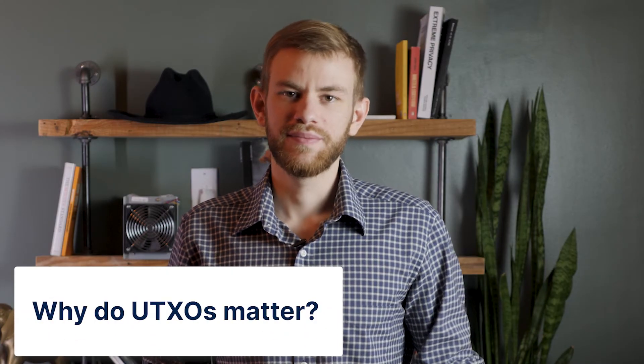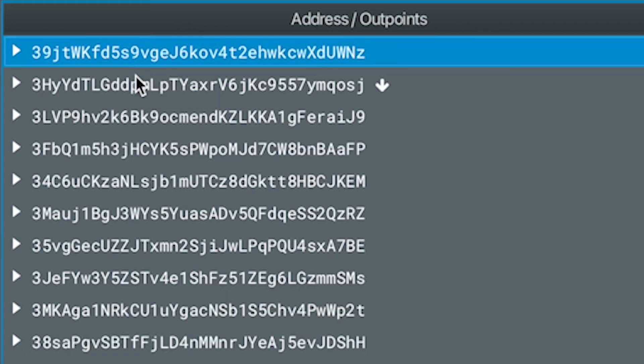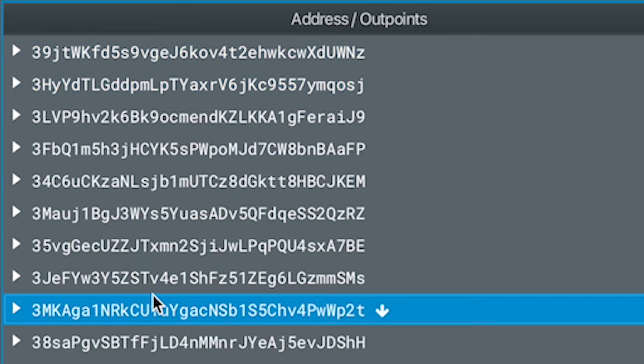Why do UTXOs matter? If keeping the cost of transaction fees down is important to you, and so is maintaining privacy around your spending habits and wallet balances, you're going to want to familiarize yourself with UTXOs. If you don't actively manage your UTXOs, making transactions from your wallet in the future could be much more expensive than they need to be, or potentially leak certain information about your finances to the people you're transacting with. You can imagine UTXOs like bills of cash — when spending cash, you have the extra step of deciding which bills you're going to use. Likewise, when spending Bitcoin, you have the extra step of selecting UTXOs, even though you may not realize it.